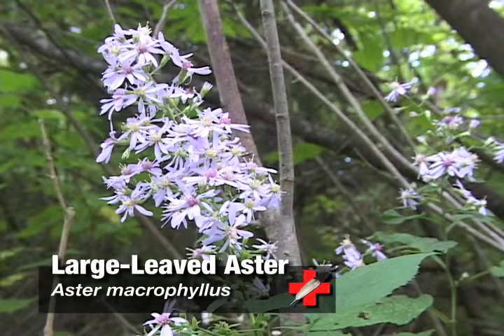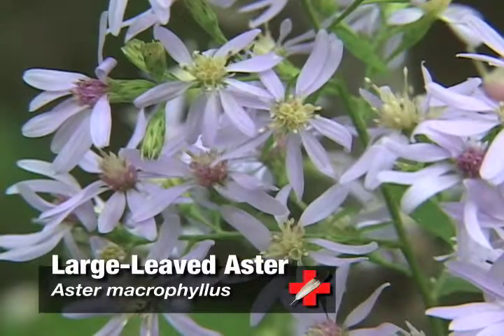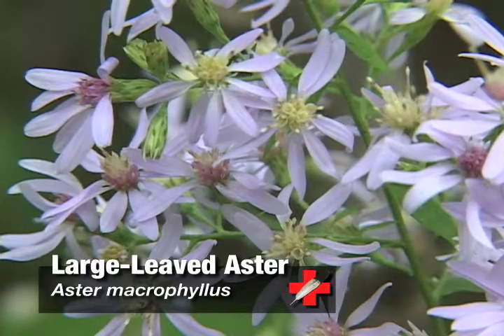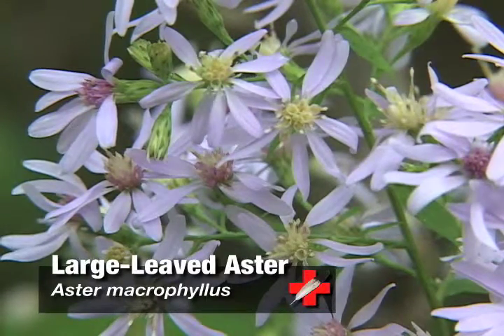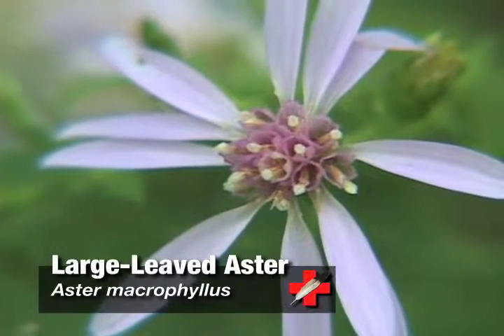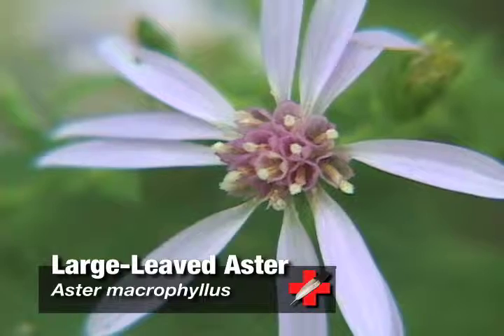As for the plant's medicinal purposes, the Iroquois used the roots as a blood medicine. They also created a compound decoction for use as a laxative or venereal aid by combining blood root, hook crow foot, black snake root, and sweet sisleys.